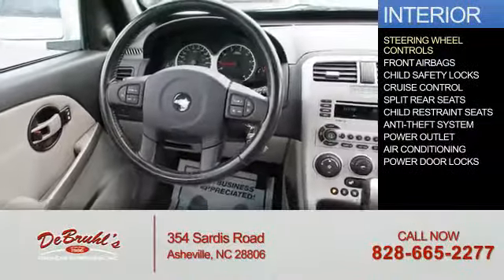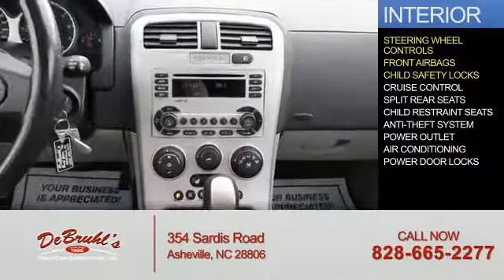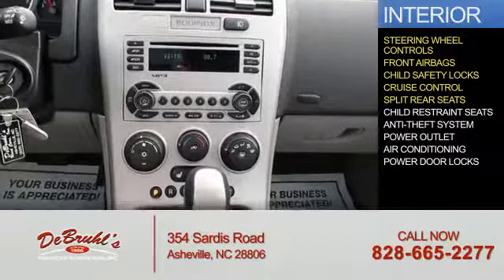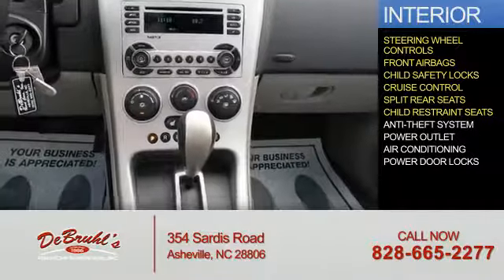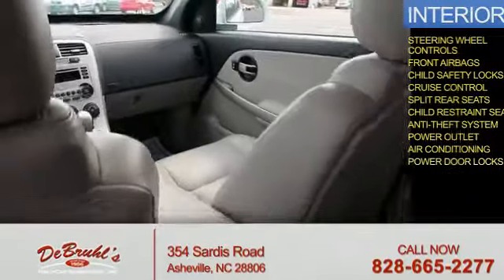Inside you'll find steering wheel controls, front airbags, child safety locks, cruise control, split rear seats, child restraint seats, an anti-theft system, power outlets, air conditioning, and power door locks.